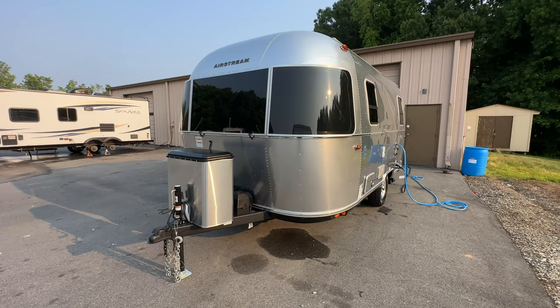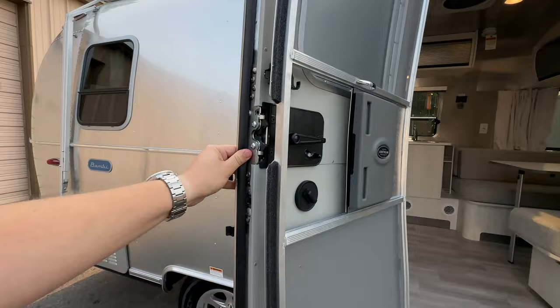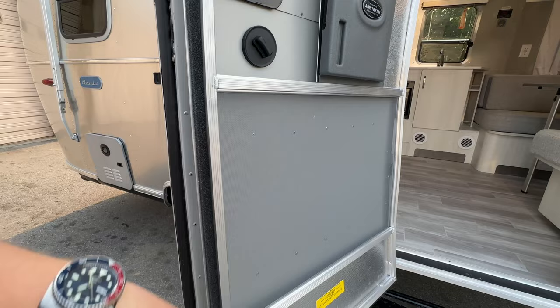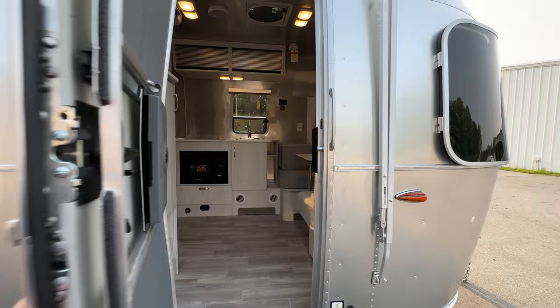As we move to the inside, if you're looking for the specifications for the Bambi 19CB, check the description below — pricing, those types of things. My contact information is down there as well. Moving into the Bambi, you're going to find that awesome door you see on every Airstream — hand-built, takes about eight hours to build on average. It's about 300 man-hours to build an Airstream in general. There's no cover here, just the screen, but that cover can be added at the dealership level. It's going to have that legendary bank-vault sound when you close it.